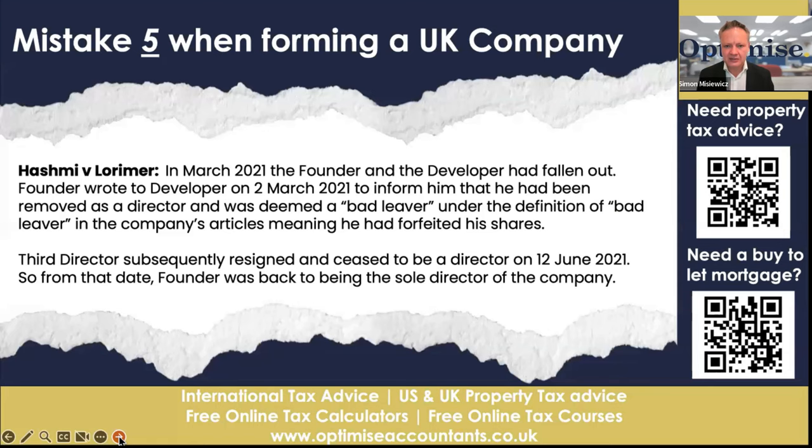So let's go through mistake number five with Hashmi versus Lorimer-Wing. In March 2021, the founder and developer had fallen out — this is about IT development as opposed to property, but it works for any company. The founder wrote to the developer on 2nd March 2021 to inform him that he had been removed as a director. Under the definition in the company's articles, this meant he had forfeited his shares — so not only did the founder remove his directorship, he also took off his shares. He had no right to do that. The third director subsequently resigned and ceased to be a director on 12th June 2021, from which date the founder was back to being the sole director.